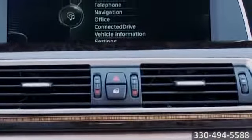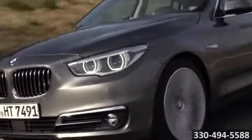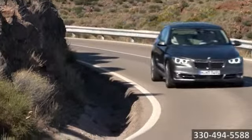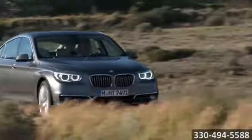Feel even more in charge with iDrive, giving you full control over all information, entertainment, and comfort functions. By far, you're the best on the road with the 5-Series' innovative set of safety features, like dynamic cruise control, which automatically reduces your speed up to a standstill if needed, and available active blind spot detection, which warns you before danger even occurs.